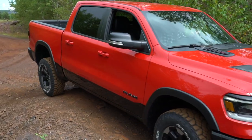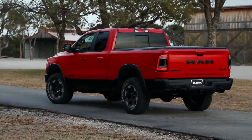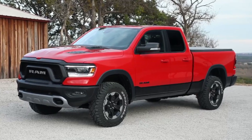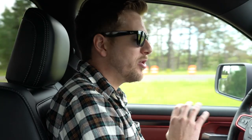Bad news is RAM hasn't provided fuel economy numbers yet, which makes it hard to compare directly to the F-150 and Silverado. But good news is we're seeing some pretty good fuel economy numbers in our initial test — 50 miles in at about 60 miles per hour, we're seeing 25.2 miles per gallon. That's a little bit of a mix of city and highway driving.